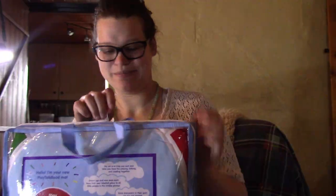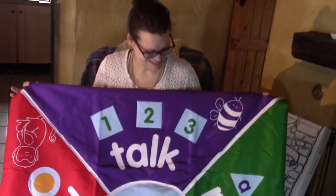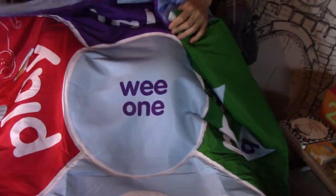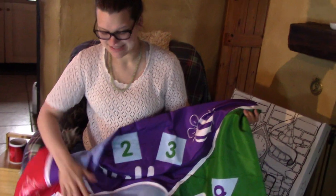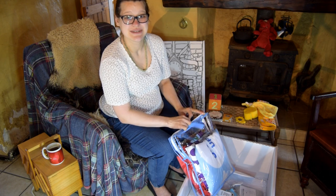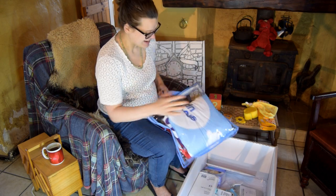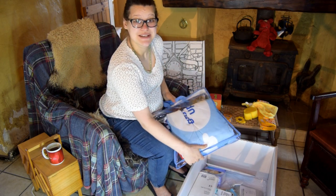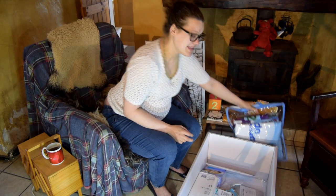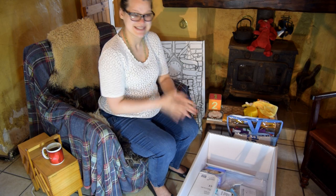It looks like a big play mat — quite a big one actually. It has that waterproof feel to it, which is really good for when the baby is little. I'm really impressed. It's a free box, but the quality of the things we're unpacking is really high. We could have bought these from John Lewis or Mothercare and it would be what I'd expect. None of it feels cheap or lesser quality than if we had bought these things ourselves.